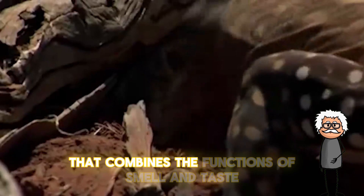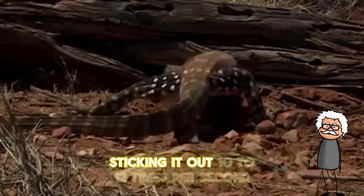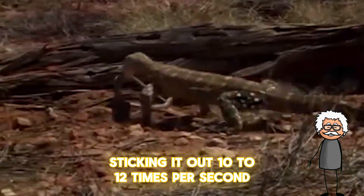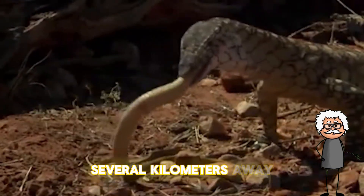The tongue of a monitor lizard is a unique organ that combines the functions of smell and taste. Sticking it out 10 to 12 times per second, a monitor lizard can determine the direction of prey several kilometers away.